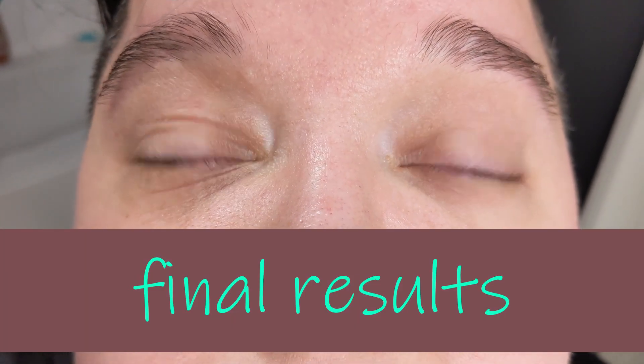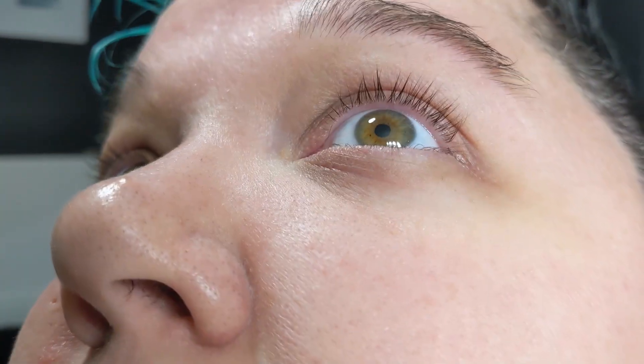Here's a video showing the difference in the same lighting as when I started. You can tell how much fuller the lash line looks.